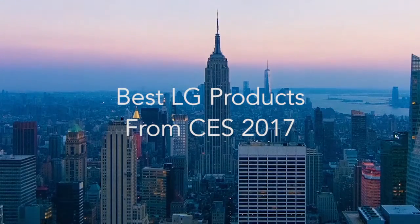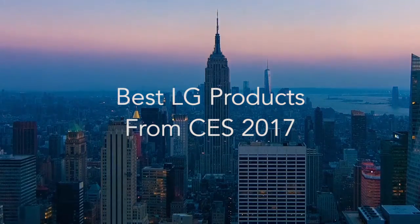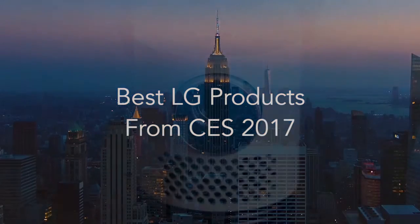Hi there, this is Wes with the Gadget Flow and these are the best LG products from CES 2017.